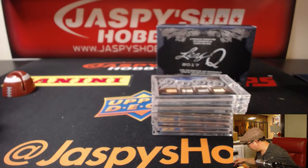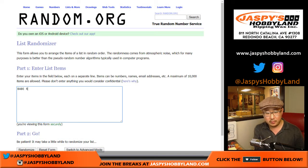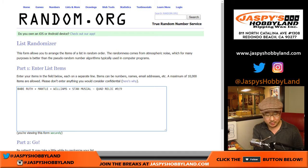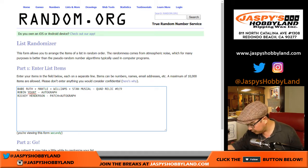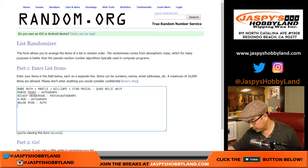Let's type in all the hits and see what each person gets. That quad relic is pretty sick. Let's go back to random.org. We got the Babe Ruth, Mantle, Williams, and Stan Musial quad relic. Bill is saying someone's asking $1,600 for it on eBay — wow. That's why this stuff is great, folks. Robin Yount autograph, not numbered. Ricky Henderson autograph — actually a patch auto, got the Yankees pinstripe in there. Patch autograph, nice. A-Rod autograph, not numbered. And the Nolan Ryan auto, not numbered. So those are your five hits right there.